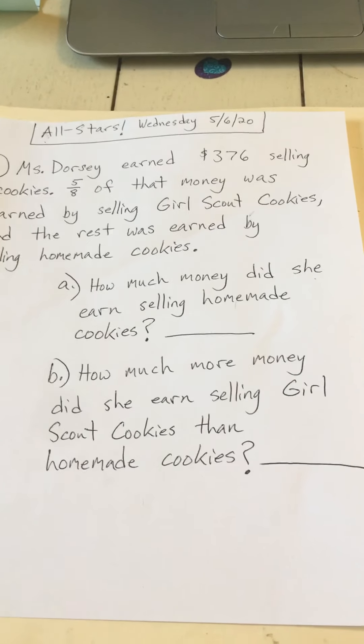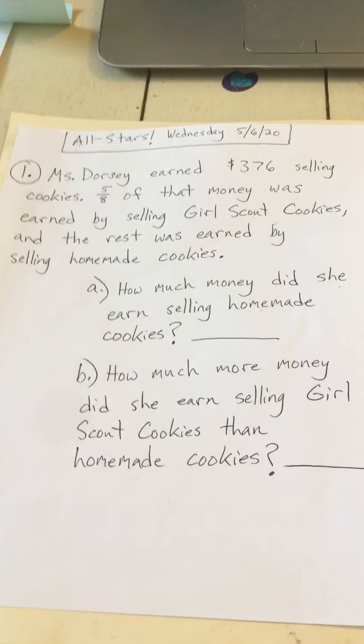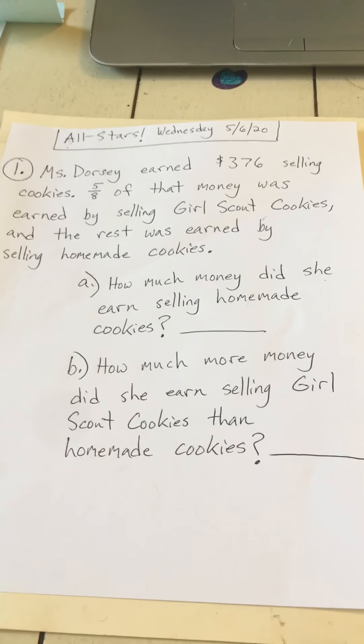Good morning, Veritas All-Stars. This is the challenge problem on your Google Classroom for Wednesday, May 6th, 2020.